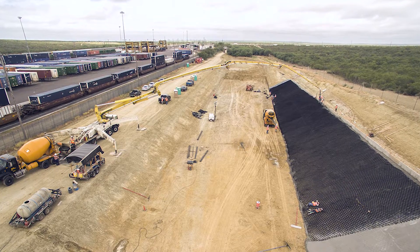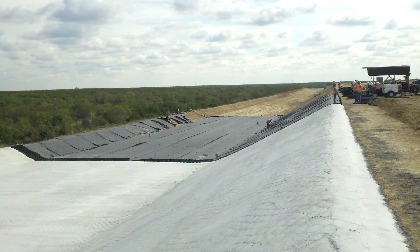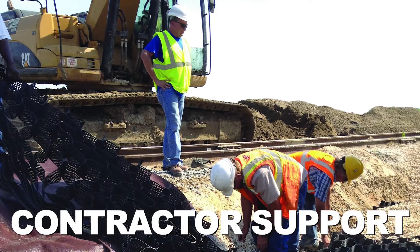One thing that hasn't changed over the years is Presto's commitment to project success. It's unusual for a manufacturer to be so involved in project details — from supporting engineers with free evaluations, to training contractors and overseeing construction startup.